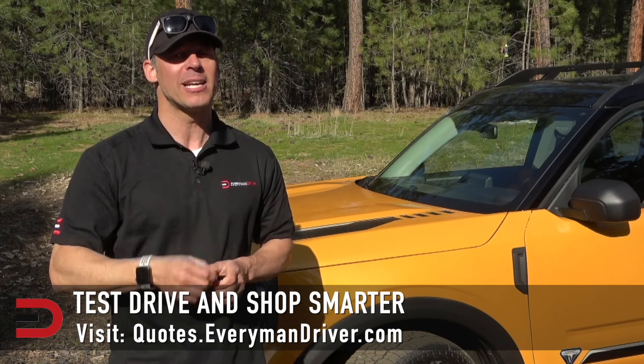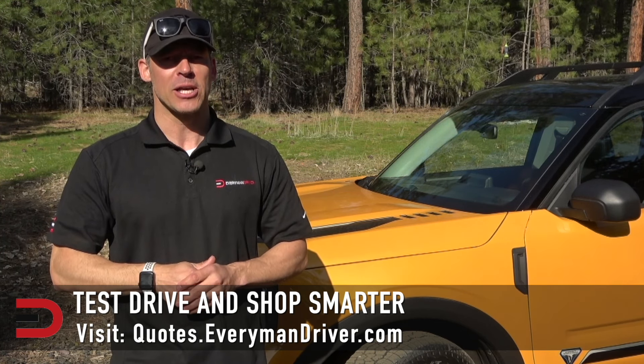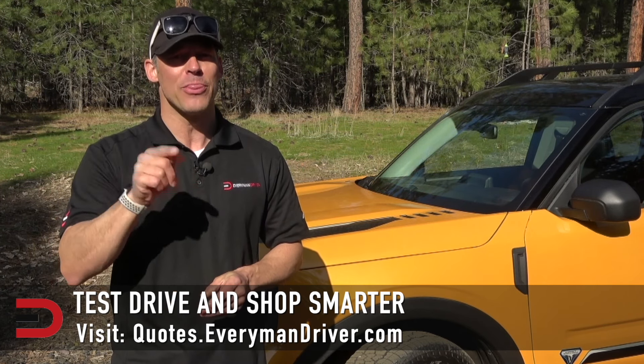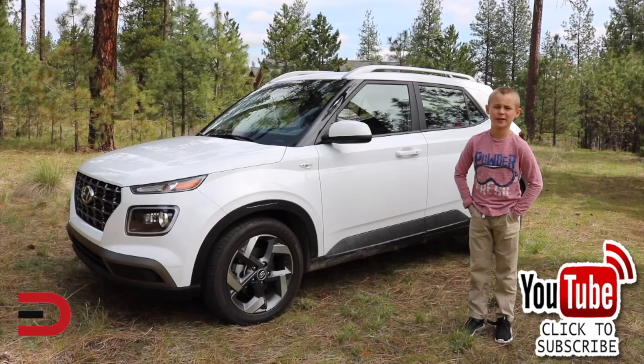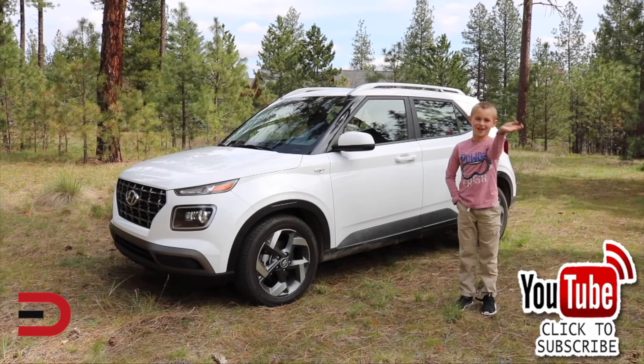A vehicle's strengths and weaknesses can only be discovered when you are behind the wheel. My reviews can be good, but you need to test drive these yourself. Visit quotes.everymandriver.com, select the make, model, and zip code, and you'll get invoice pricing in your area. Shop smarter with price quotes at quotes.everymandriver.com. Thanks for watching — please click subscribe and give us a thumbs up. See you next time.